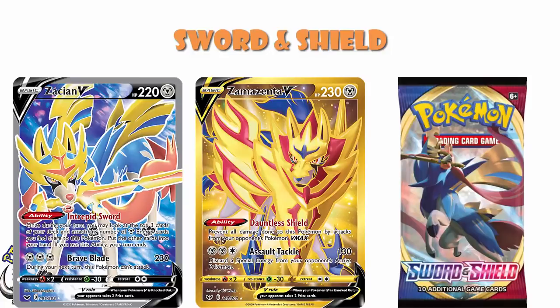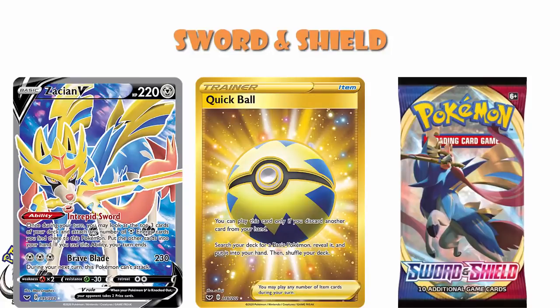In terms of Secret Rares, in Sword and Shield it's Year 1, so there aren't that many of them. If you're looking at Full Arts and above, there's only 30 of them — 30 might sound like a lot, but it really isn't. I should also mention Gold Quick Ball, which is about a $35 card — it's up there with Full Art Marnie. And the Rainbow Rare Snorlax VMAX is about another $25 card. So there are a few cards in here which are very much worth picking up.